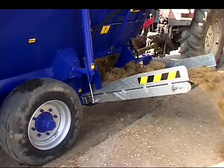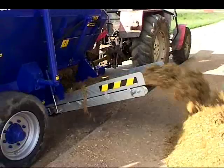The unloading conveyor is available in different lengths to fit different barn layouts. As an option, it can be hydraulically adjusted to suit different feed tables.